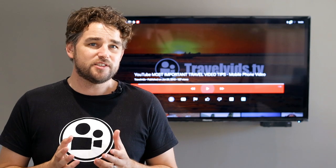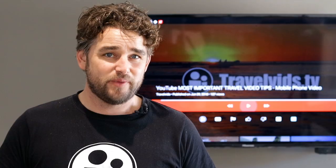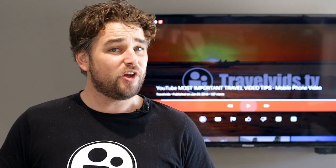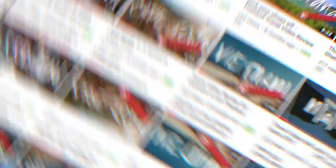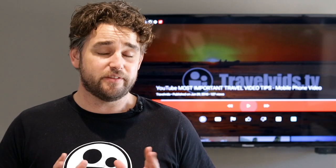Your thumbnail is usually the first thing that people will judge when making a choice on what to watch — it really is that important. And to be honest, we have not done the best job on our channel in the past. But since we've gone back and started fixing up some of our videos, we've seen massive improvement.